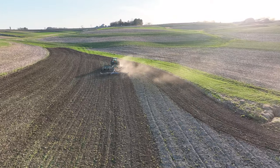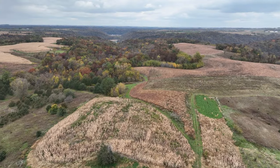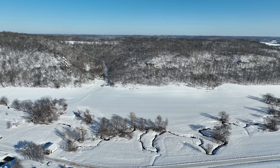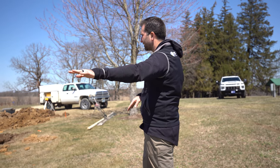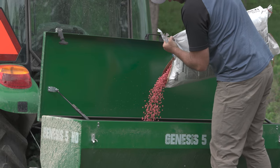I've made every mistake in the book, probably most of them twice or three times. This is an important episode for you — not to make those mistakes on your property or financially — and to try to save you that heartache or financial stress. I've got eight things written down that were big ones for me personally on farms and with clients.